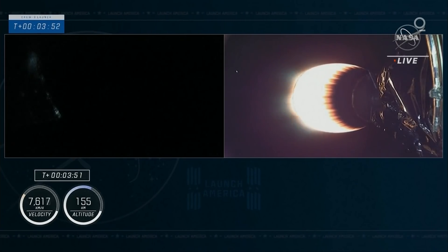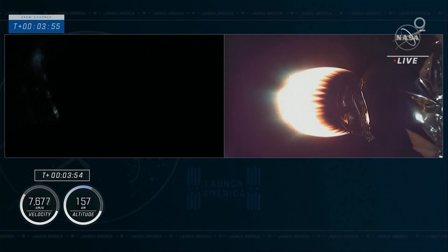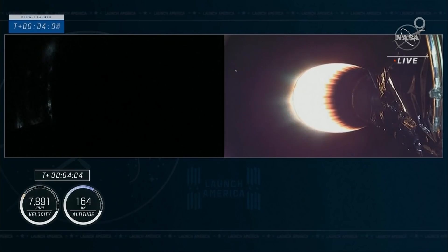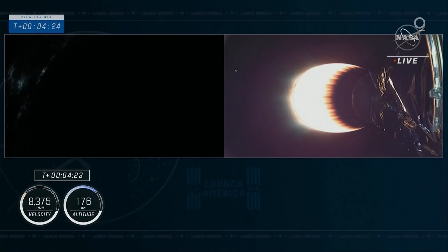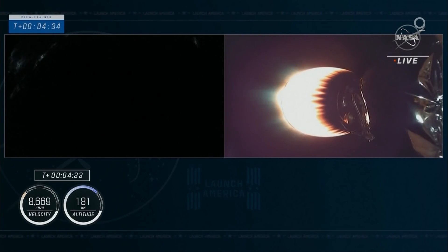Acquisition of signal Bermuda. Dragon SpaceX, structure nominal. That acquisition of signal Bermuda means the Bermuda ground station has the signals from the second stage of Dragon and Falcon 9. Currently on the first stage, we are coasting to apogee, beginning a slow 180-degree pitch so that when the vehicle comes back through the atmosphere, the engines are pointed down towards the drone ship when we do the relight. Relight for the entry burn will come at T-plus 7 minutes 30 seconds, 3 minutes from now. Currently the first stage about 166 kilometers up.